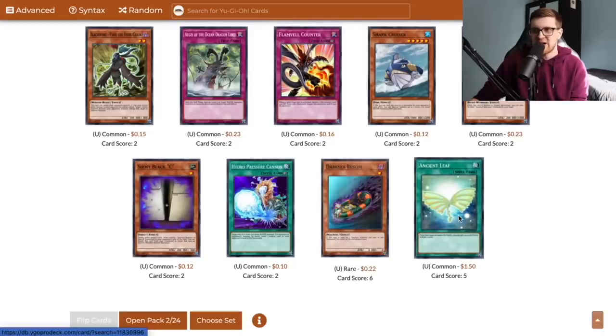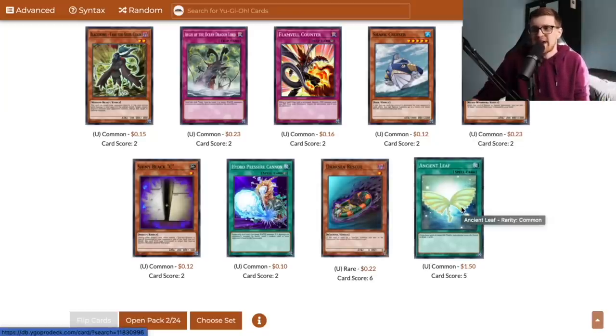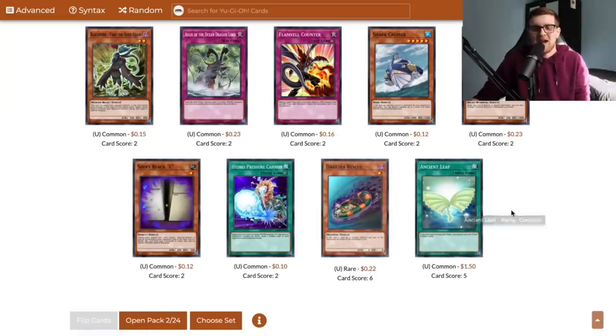We also have Ancient Leaf, which is hilarious. There was a point in Yu-Gi-Oh's history where people thought this card was actually going to be good because there was a rumor that life points were going to be upped to above 8,000. So everyone bought out Ancient Leaf and it became like a $10 common overnight. Yeah, that never happened.